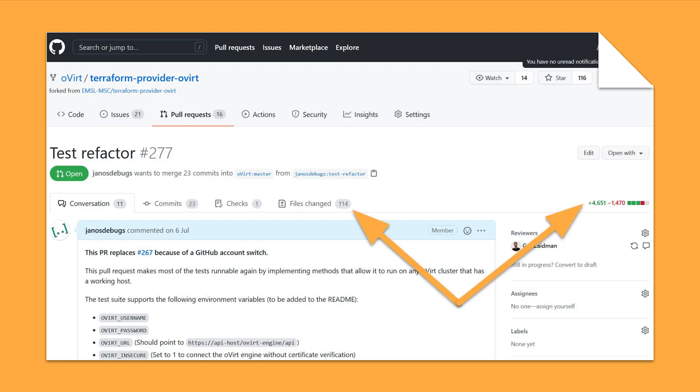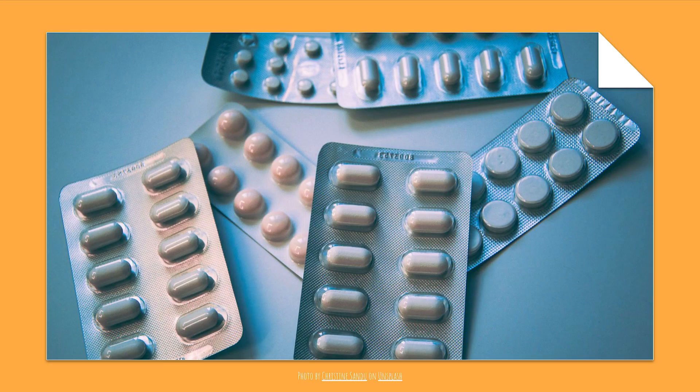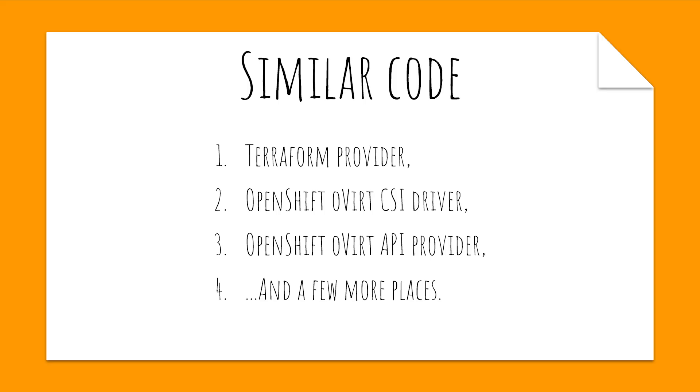The result? Over 5000 lines of changes touching almost every file in the Terraform provider. Anyone wanting to review this would have to consume a sizable amount of headache medication. Merging this wasn't a good idea. We'd still keep the code around — piece by piece this would later be useful. By the time we got to this point we also realized that we had a bigger problem on our hands: serious amounts of duplicated code across multiple projects, and duplicated code meant duplicated bugs. So we had to come up with a new approach.